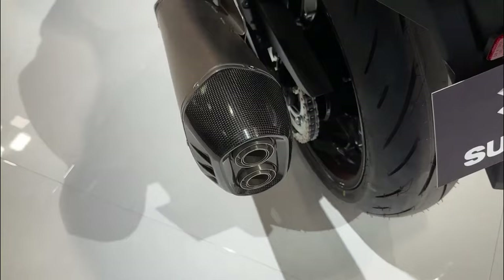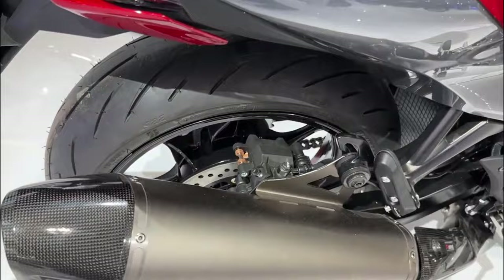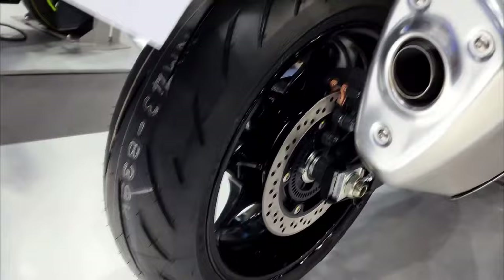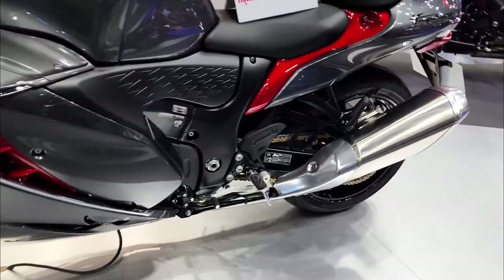Are you ready to take the leap and become a part of the Hayabusa 2023 family? Thank you for tuning in to Moto Stylish. We hope you enjoyed our video review of the Hayabusa 2023. We strive to bring you the latest and most comprehensive information about motorcycles, and we appreciate your support. Don't forget to like and subscribe to our channel for more exciting motorcycle content. Ride safe, and we'll see you in the next one.